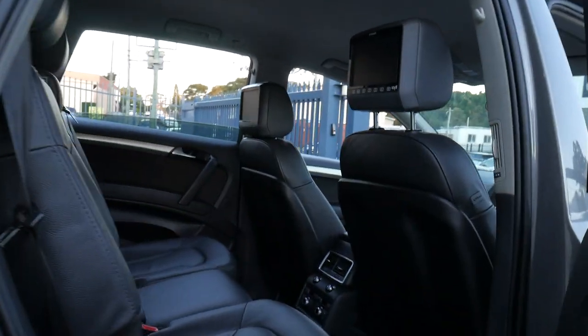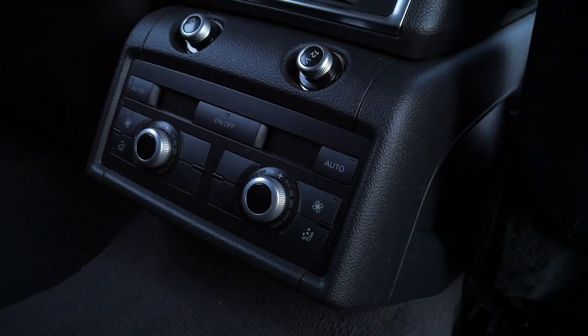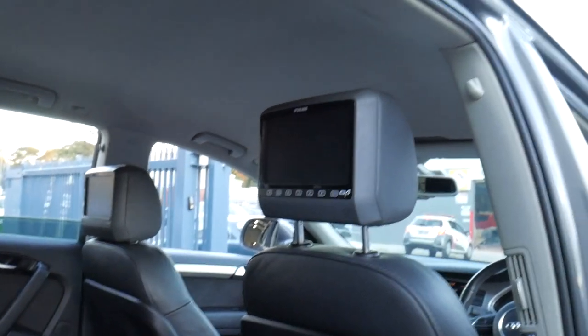It has electric seats on both sides of the vehicle, an electric tailgate, it has quad zone — so 4 zone climate control air conditioning. DVDs in the rear headrests, which is fantastic.